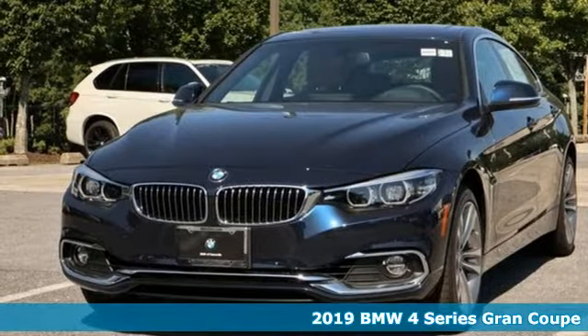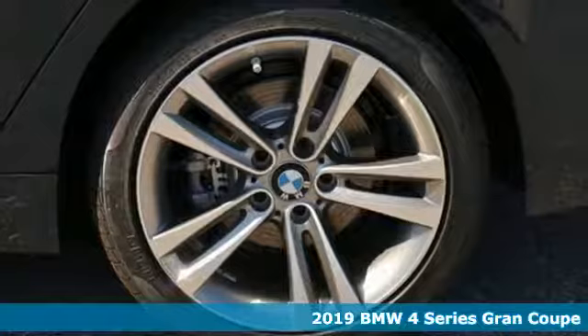Here's a 2019 BMW 4 Series. The drive is nothing short of thrilling.